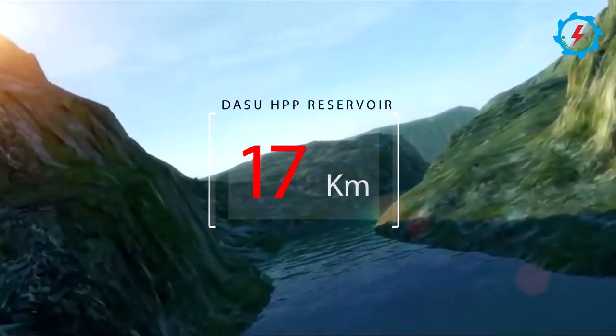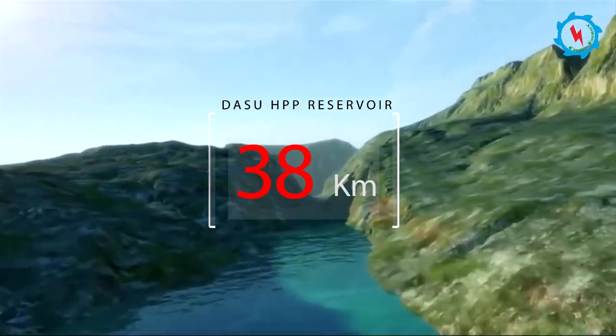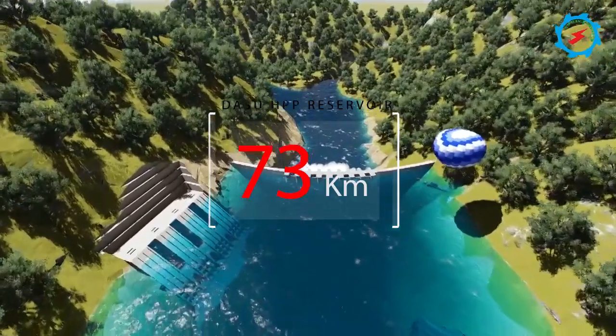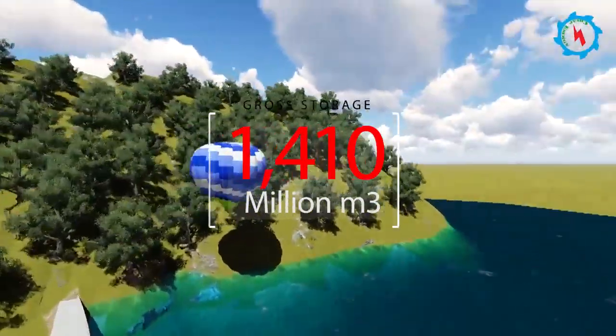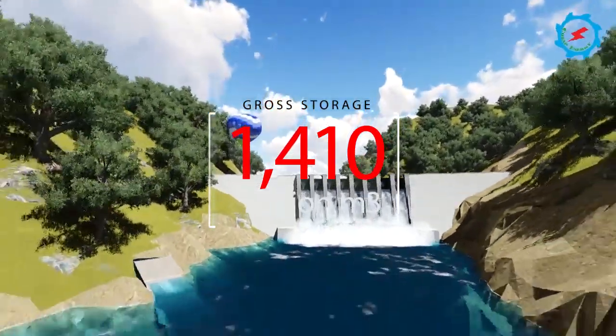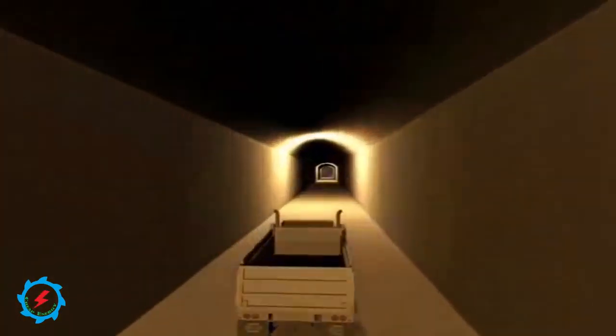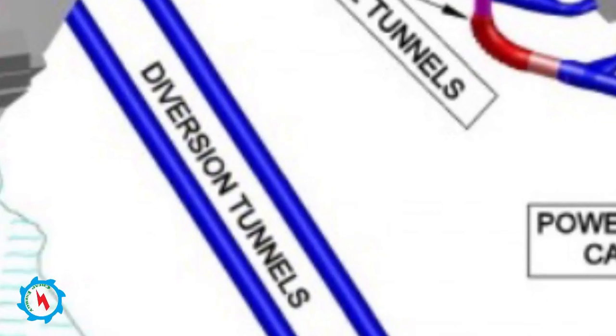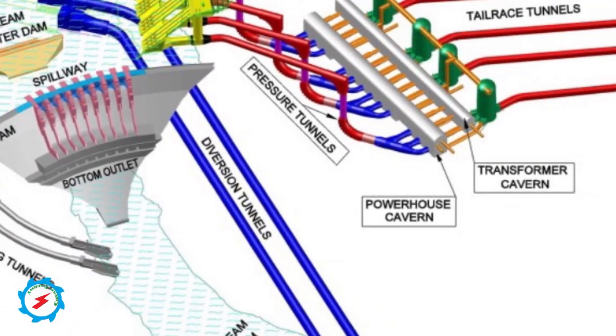A 73-kilometer-long reservoir will be built behind the dam with an average width of 365 meters. The gross storage capacity is 1,410 million cubic meters and live storage capacity is 820 million cubic meters. To build the main dam, more than two-kilometer twin diversion tunnels were designed on the left bank, along with upstream and downstream coffer dams.